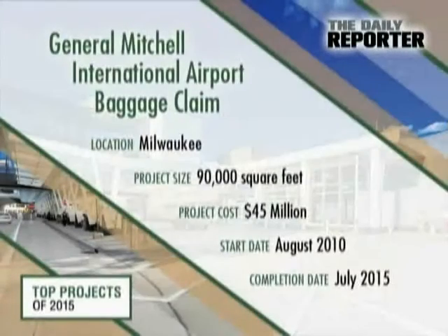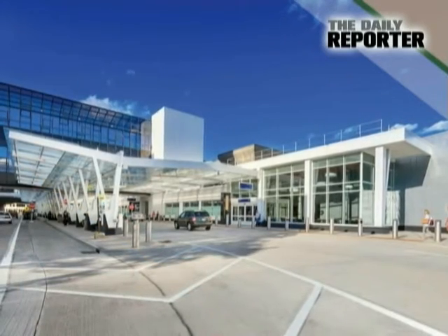There's working in phases, and then there's working in phases within phases — a lesson the crews learned when they remodeled the General Mitchell International Airport baggage claim.